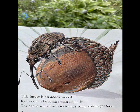This insect is an acorn weevil. Its beak can be longer than its body. The acorn weevil uses its long, strong beak to get food.